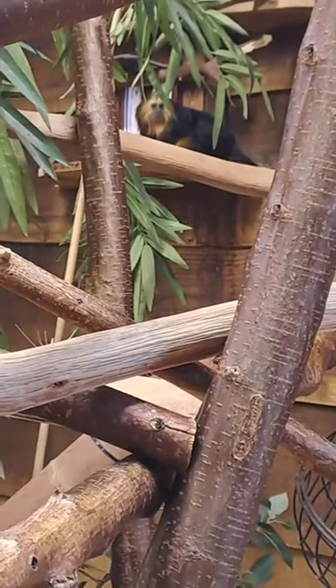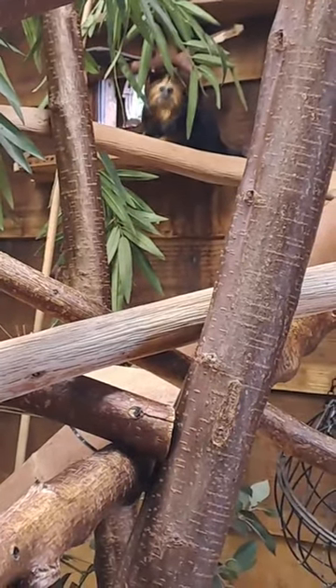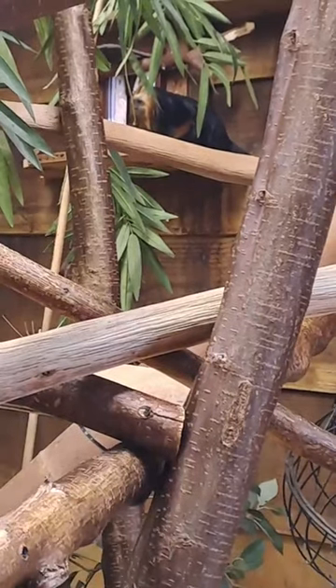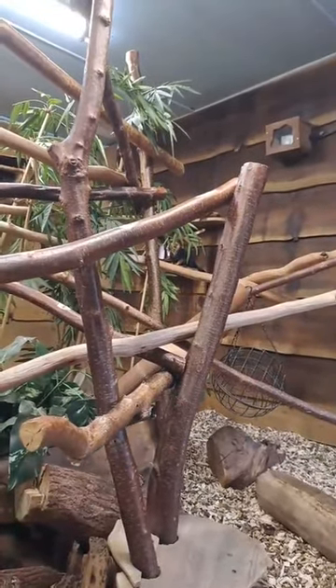I'll do my best to answer any questions you might have, but otherwise we'll crack on. I might just quickly whiz round to outside because if he's going to sit outside it might be easier to do this from outdoors. So let's have a quick whiz round outside. Hi Mary, hope you're okay today.